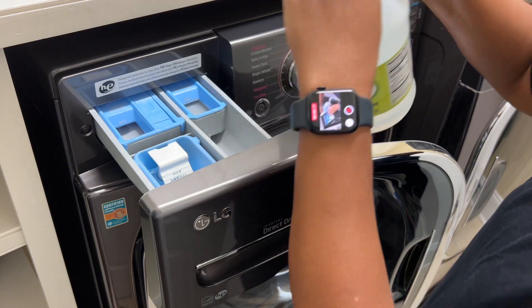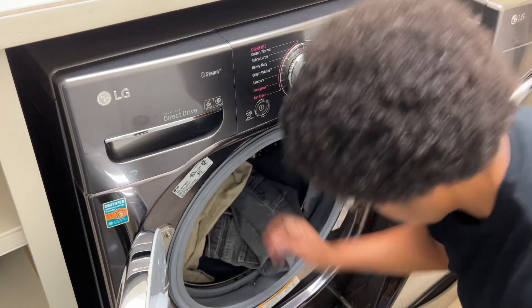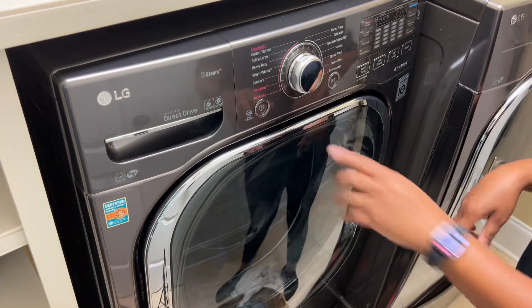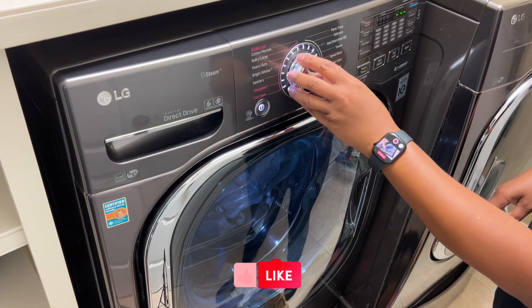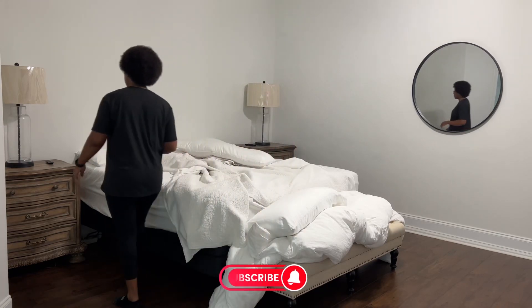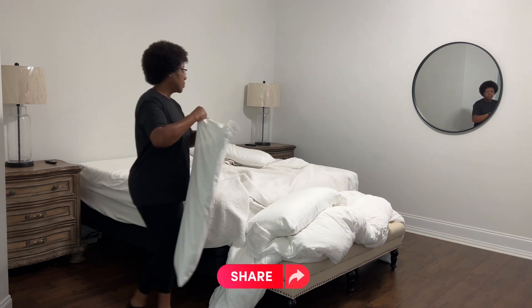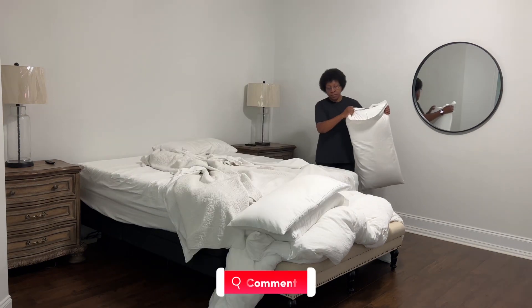But before we begin, I need to put a load of laundry in the washer and make my bed. If you enjoyed today's video, please remember to hit that like and subscribe button and share this channel with your family and friends. Also, to support my channel and help it grow, please watch the video to the end and leave a comment. I would love to hear from you.